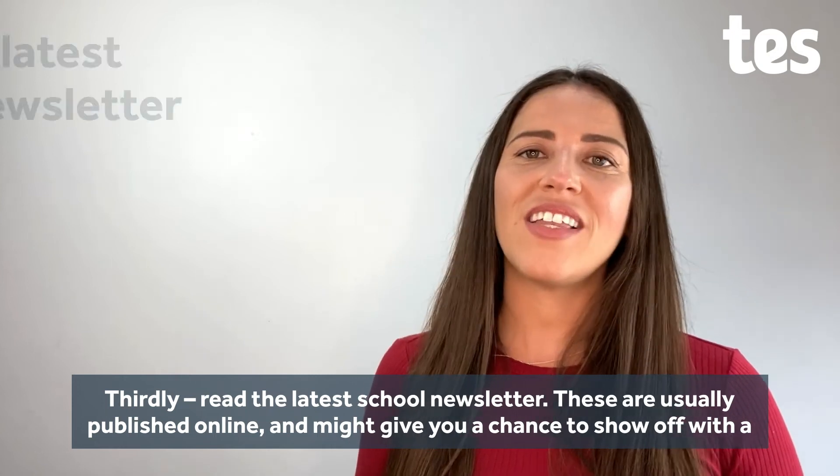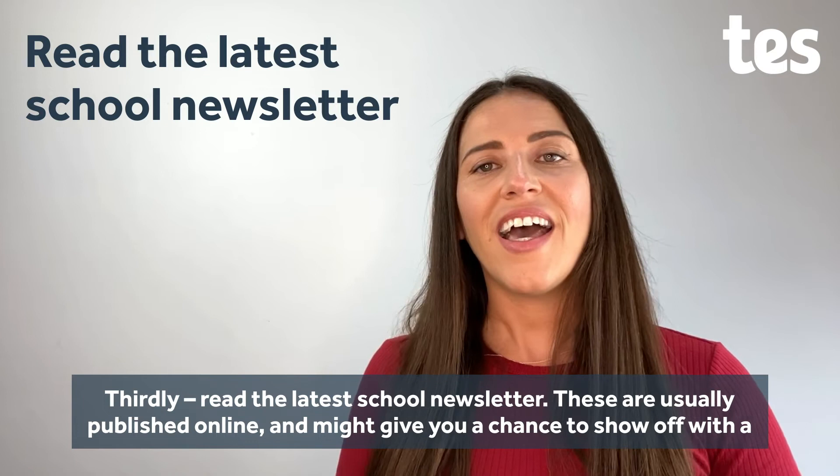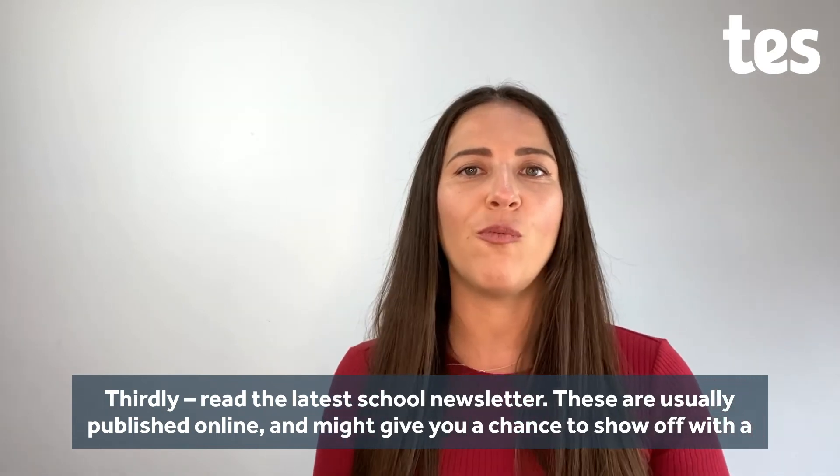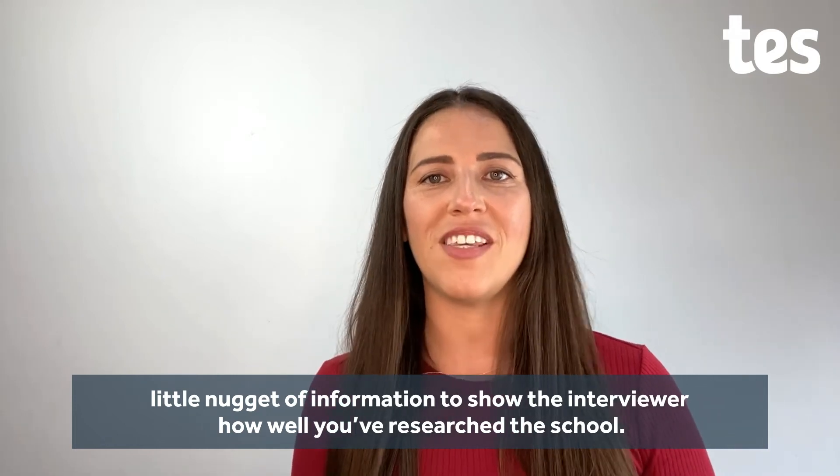Thirdly, I'd say read the latest school newsletter. These are usually published online and it might give you a chance to show off with a little nugget of information, just to show the interviewer just how well you've researched.